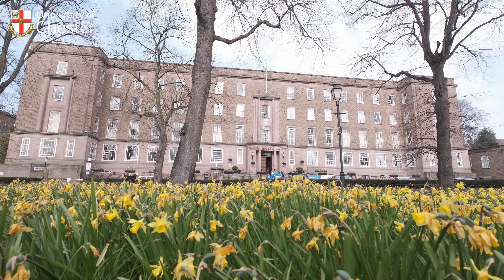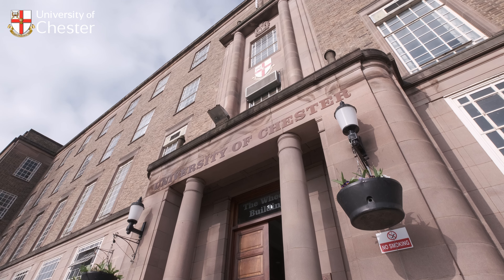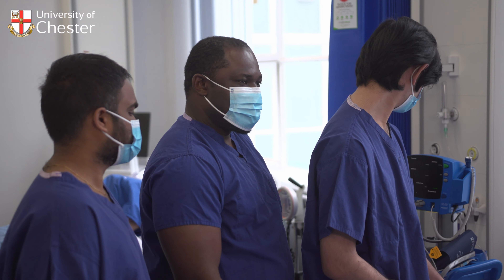Starting in September 2022, we will be offering a four-year graduate entry medicine course. Our graduates will be eligible to apply for provisional registration with the General Medical Council and for full registration after completing the first year of the UK Foundation Programme. We have GMC approval to recruit our first students and, in common with all other medical schools, the GMC will continue to review our course.